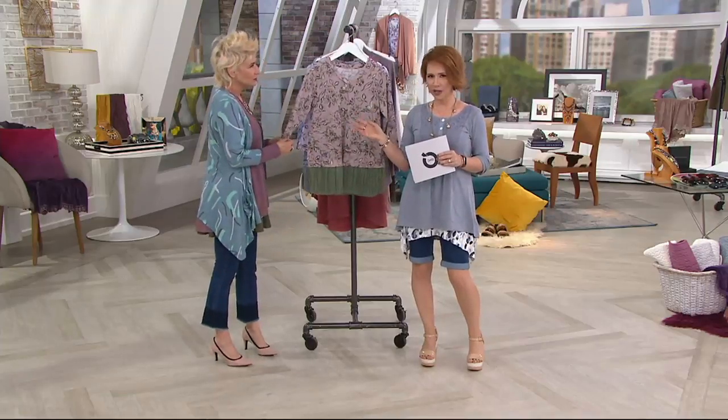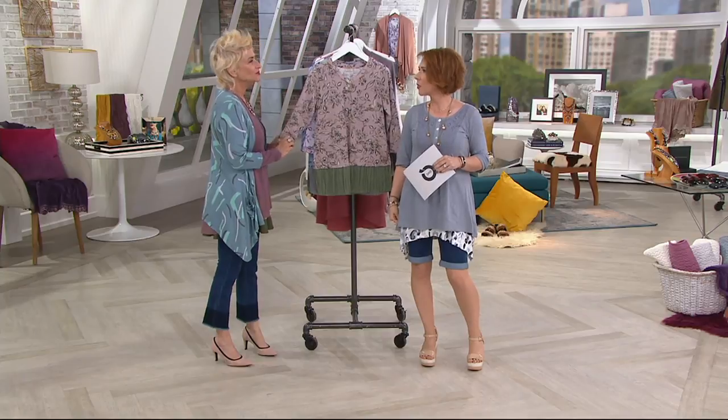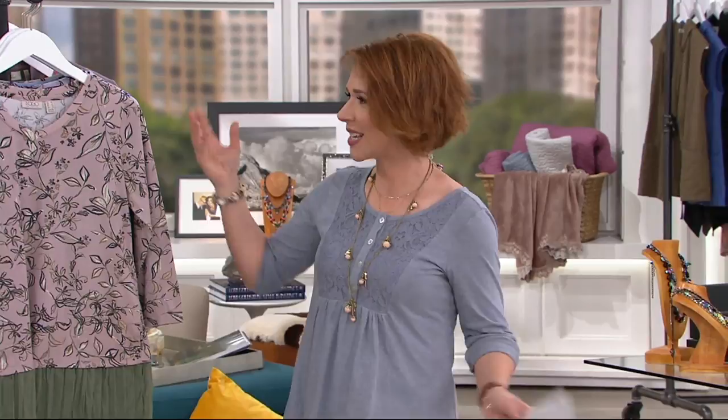She comes on the air with Temptations and some other great kitchen ideas. She was eyeing these shorts up and was like, 'What are those?' I said they're in the show today and you might want to check them out. And she goes, 'I love that dark wash.' As soon as I put them on, people started asking about them.